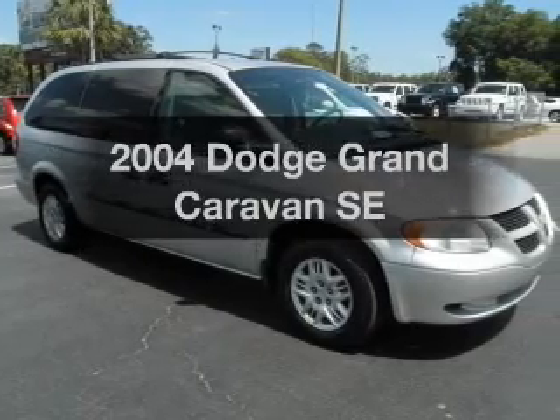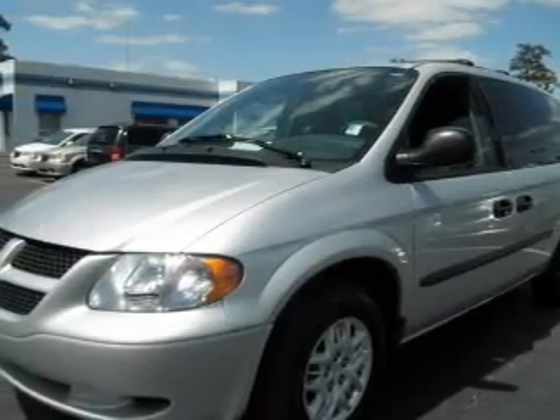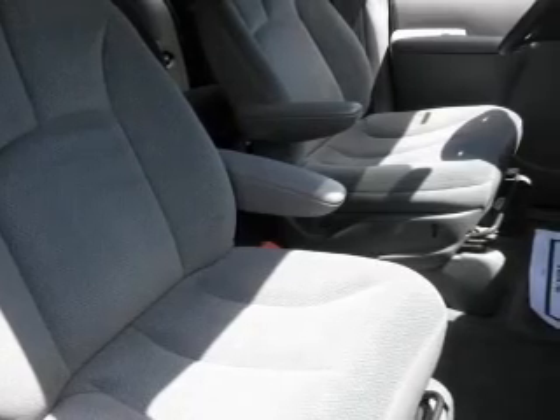Check out this 2004 Dodge Grand Caravan. If you're looking for a first-rate auto, this one could be yours today. With a reliable six-cylinder engine, the powertrain includes front-wheel drive, driven by an automatic transmission.